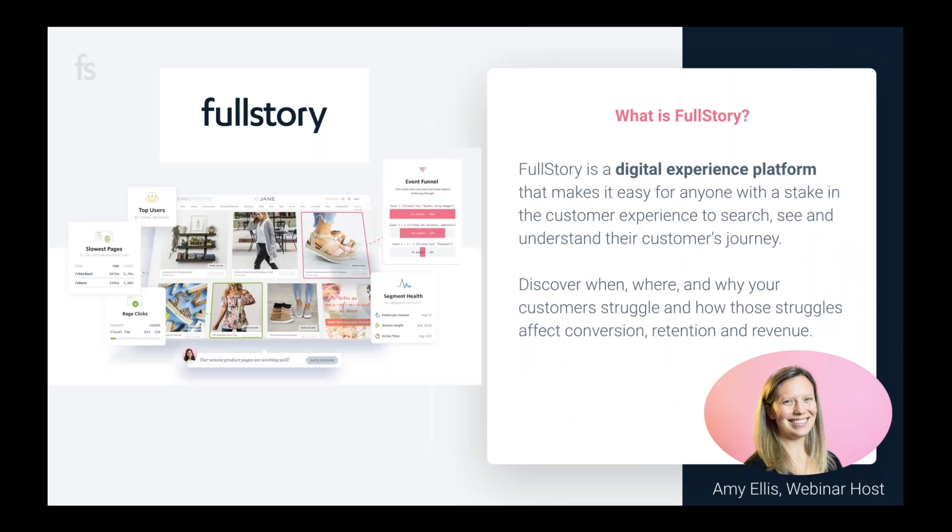My name is Amy Ellis and I'm from FullStory. FullStory is a digital experience platform that makes it easy to search, see, and understand your customer or shopper's experience on your site. For experimentation and CRO workflows, FullStory is capturing literally everything that happens in any given customer's experience on your site — giving you big-picture CX analytics like frustration metrics and slowest pages, as well as individual-level insight into what's holding shoppers back from making it through your funnel.